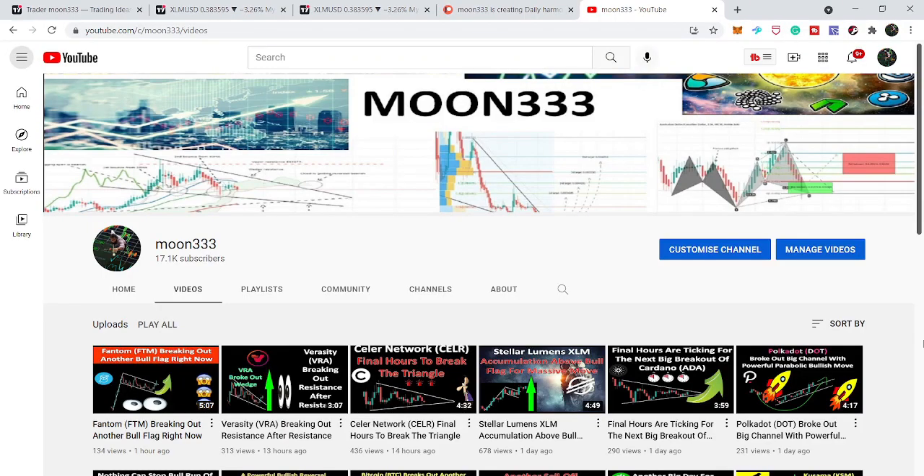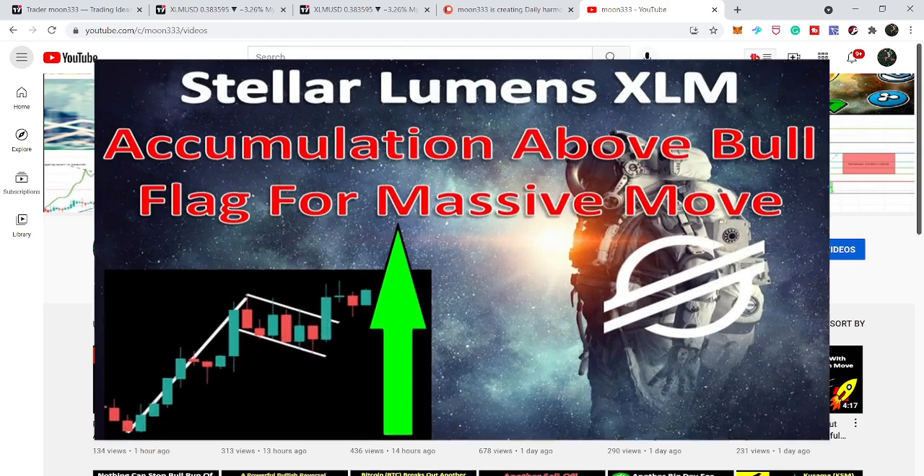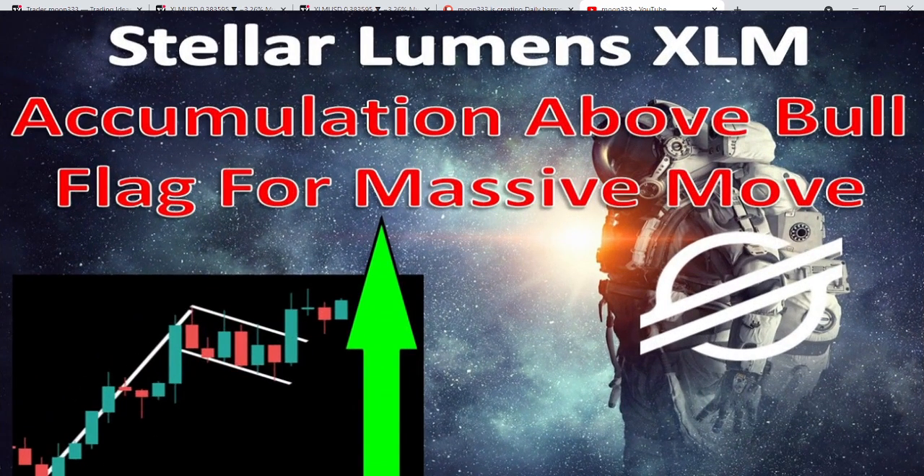Hey friends, this is Artifope. You're well and welcome to the new update on Stellar Coin. Yesterday I was showing you that the price line of Stellar has broken out a bull flag and it was being accumulated above the resistance of that bull flag. Today it has rallied up to 42 cents and now I want to show you what the price line can do next.